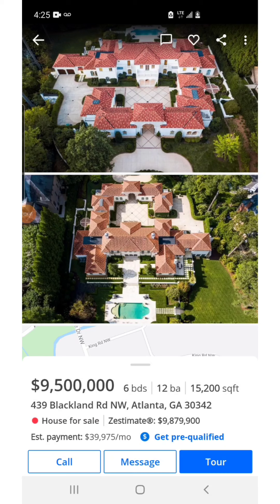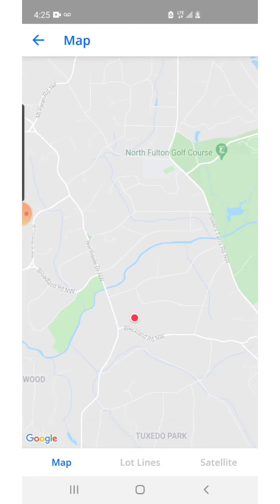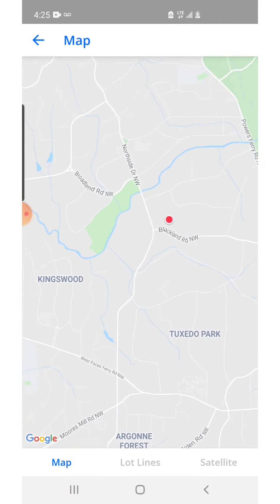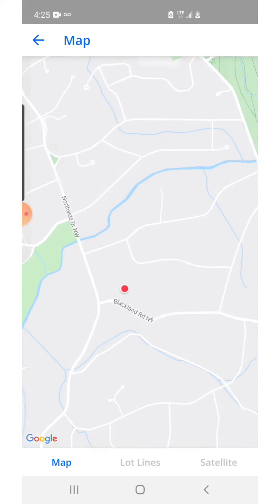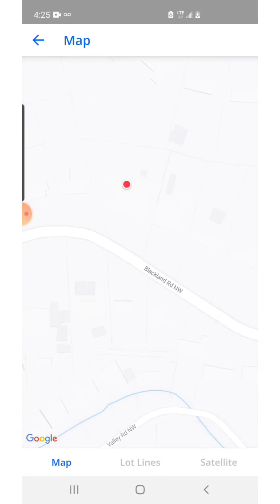Hi guys, Trevor Dye here with Daw Properties and Coldwell Banker Realty in Buckhead. Today we're going to go over another close to $10 million property in the local area. This is another Mediterranean mansion — just to give you an idea of another one of these. It's funny how that seems to be working out here. This one is very close to the other one, right near Tuxedo Park and Argonne Forest, but a little further north, right off Blackland Road.